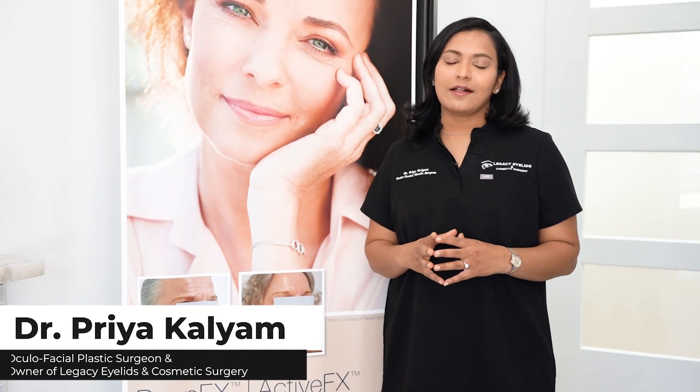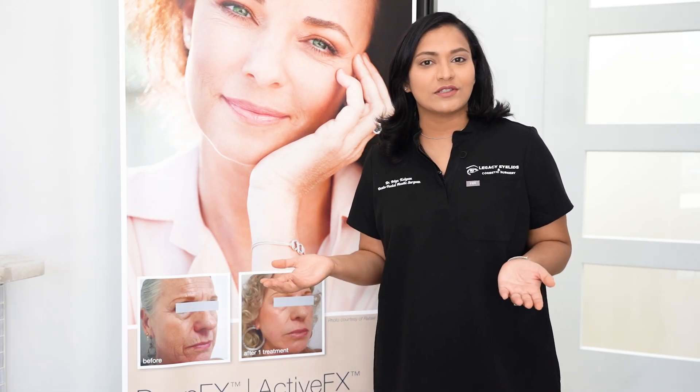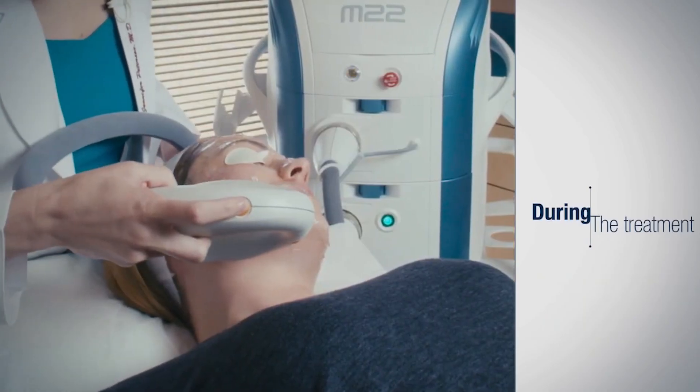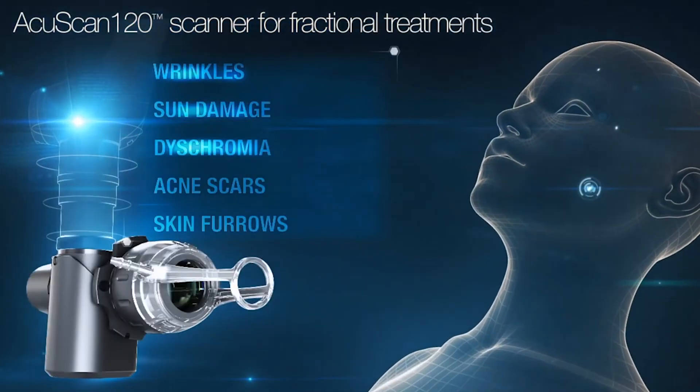Hi everyone, this is Dr. Priya Kaliam, and today let's talk about facial rejuvenation with CO2 laser resurfacing. What is it? It's a total skin care solution to help improve deep lines, fine lines, skin texture and tone all in one treatment without having to undergo complex surgery.